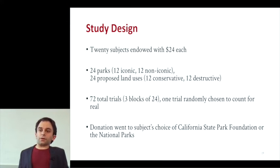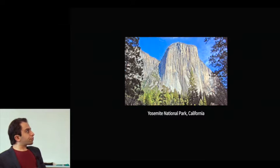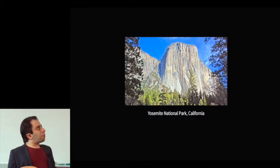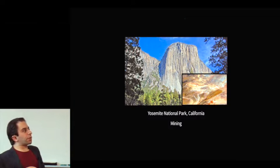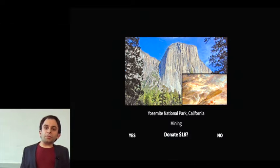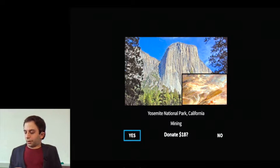We wanted to use parks because at the time we started the study, the California State Parks were under a lot of pressure — there was a budgetary crisis where over a quarter of the parks were scheduled for closure. Basically, subjects saw a place like Yosemite, a proposed land use for a quarter of that park, and then the amount we're asking them to donate out of their endowment, and they could choose yes or no.